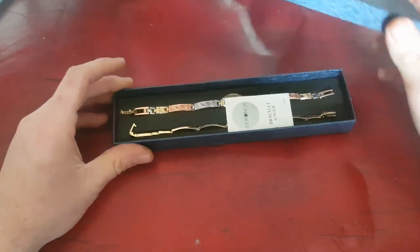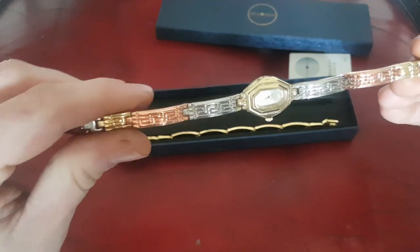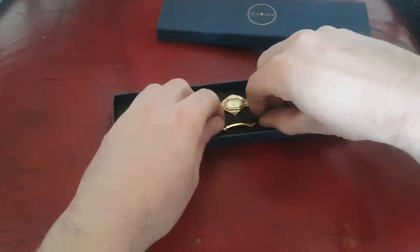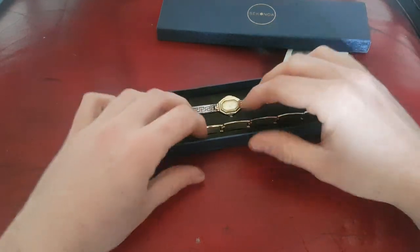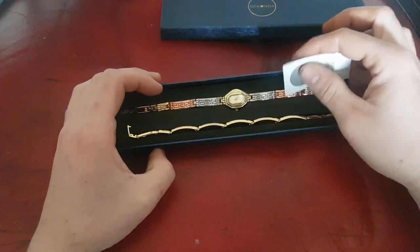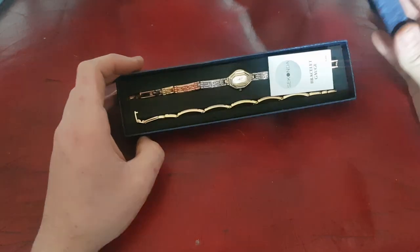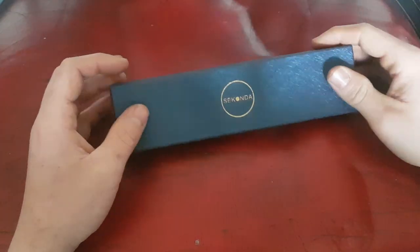Next, this little Seconda watch and bracelet set — this caught my eye quite a bit. We've got the watch here, needs a new battery most likely, and then the matching bracelet. Really nice item, only cost me three pound — a pretty good deal. Sadly Seconda isn't the best watch brand in the world, but I think this is going to make a lovely gift for someone. I'll price it around fifteen pound once I get it working — one pound battery, ten minutes of my time. It's also nicely boxed with some paperwork, which always makes them easier to sell.